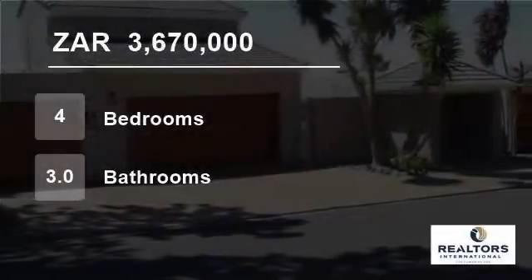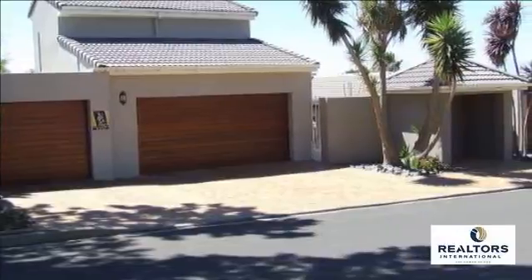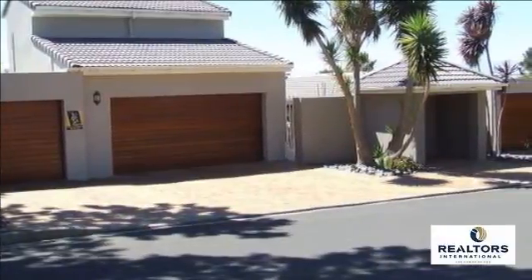Welcome to this four-bedroom house for sale in Aurora, Durbanville, Western Cape, South Africa for R3,670,000.